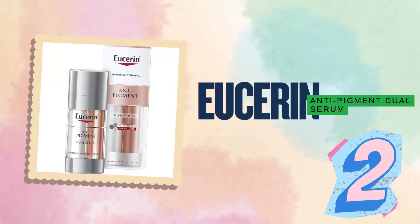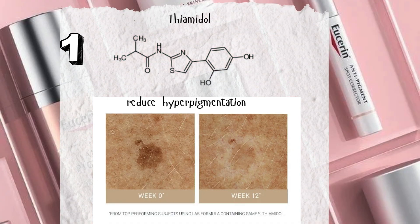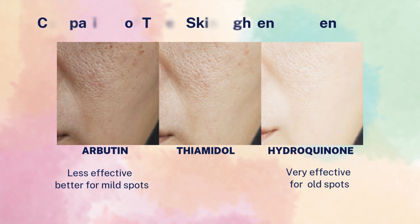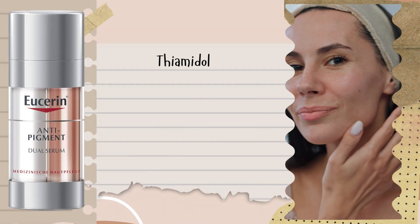Now let's talk about the second contender: the Eucerin Anti-Pigment Dual Serum. It features a super targeted formula with just two powerhouse ingredients: thiamidol and hyaluronic acid. Thiamidol is the star ingredient — it targets hyperpigmentation by inhibiting tyrosinase, the key player in melanin production. Less tyrosinase equals less melanin equals fewer dark spots. Compared to arbutin, thiamidol is stronger; compared to hydroquinone, it's milder but still effective, especially for newer spots. It's gentle on sensitive skin — unlike hydroquinone, which can be too harsh for some. So if your skin can't handle aggressive treatments, thiamidol is a smart, science-backed alternative.